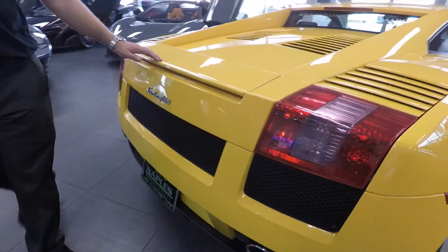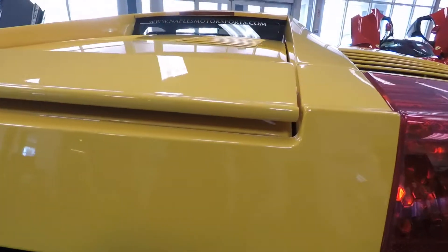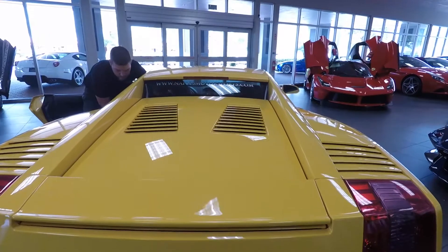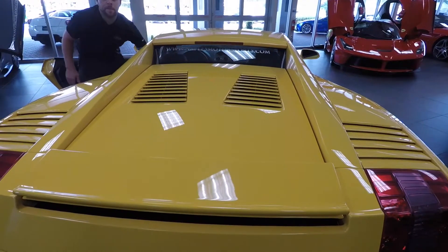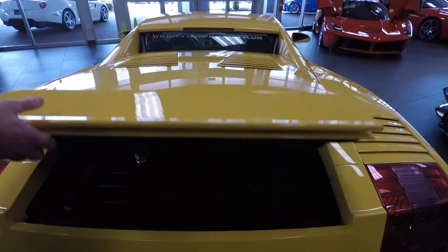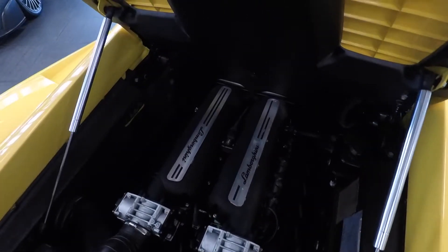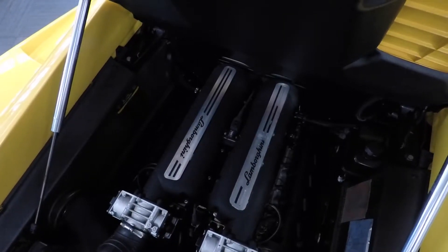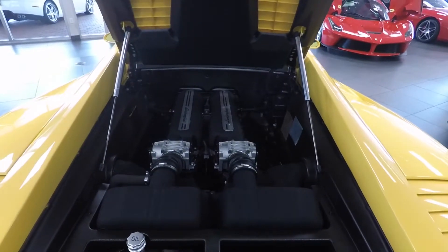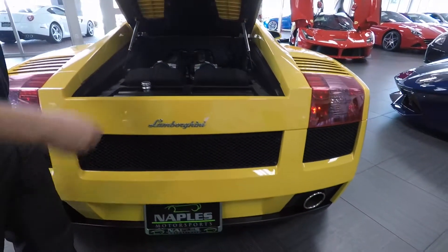Coming around to the back of the car, up here at the top, this is an active rear spoiler. This is a 500 horsepower car. Let me open the engine bay up and show you the V10. This is a 5-liter V10 engine producing 500 horsepower, put to the ground with a 6-speed e-gear transmission, and this car is all-wheel drive. You can see the engine bay is in really nice shape.